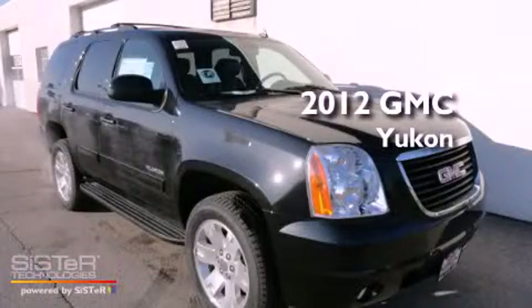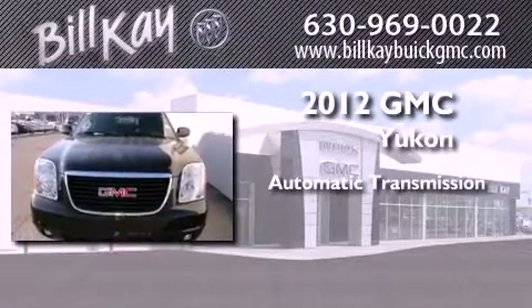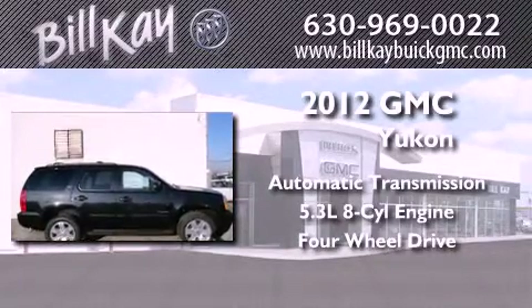This is a brand new 2012 GMC Yukon. This SUV has an automatic transmission, a 5.3 liter V8, and the added safety and control of four-wheel drive.